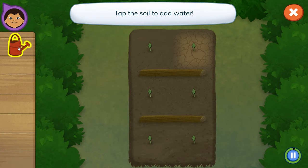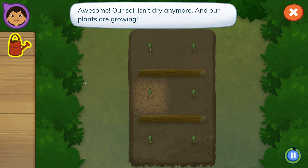What tools should we use to water our soil? Tap the soil to add more water! Our soil isn't dry anymore, and our plants are growing.